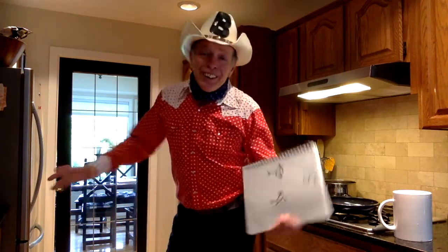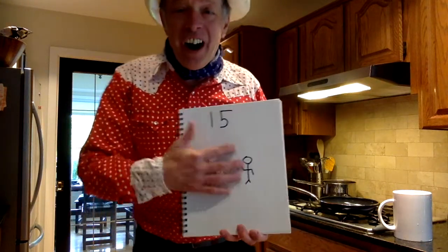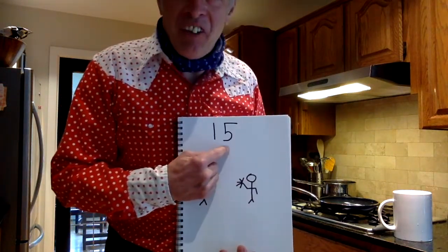It is show number 15 — 1-5. I was a little mixed up yesterday. I thought it was 13 and it really was 14, so I did the whole show thinking it was 13. Then I tried to delete it — it wouldn't go away. So it's there for eternity. Show number 15, 1-5.